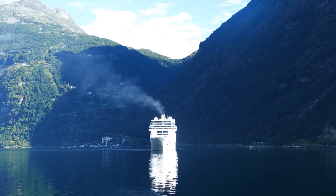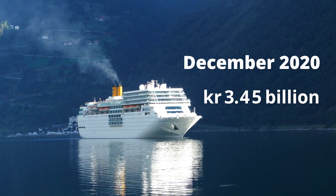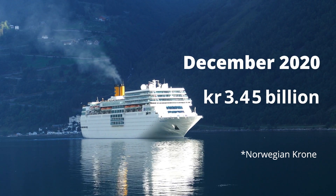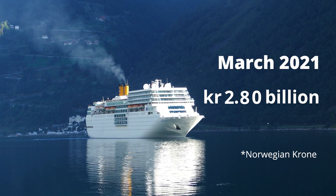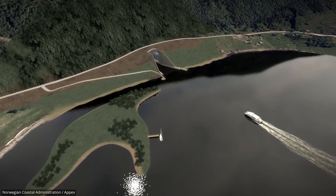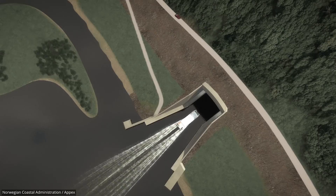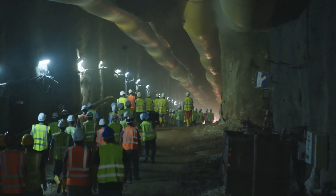The exact price tag of the Stad Ship Tunnel has continued to change over time. In December of 2020, it was estimated to cost a total of $3.45 billion, but it was recently lowered to $2.8 billion in March of 2021. The Norwegian government also announced that it will take about three to four years to complete, and according to the Norwegian Coastal Administration, construction is set to begin next year.